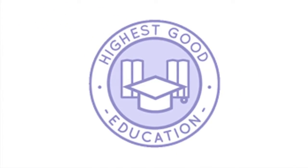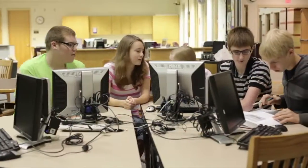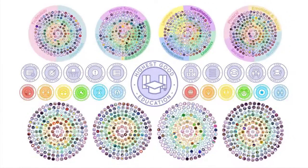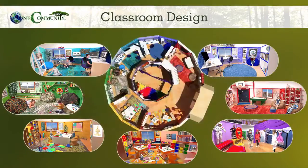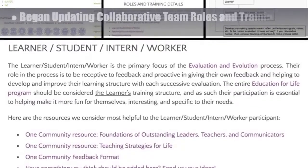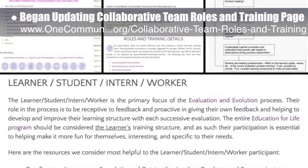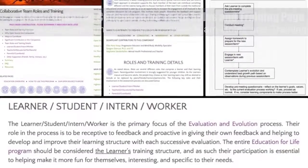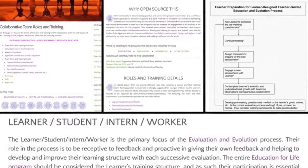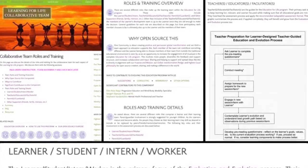One Community's approach to highest good education is designed for all age groups, adaptable to any schooling environment, inspiring and fun for all participants. It includes national standards, all subjects, lesson plans, teaching strategies, learning strategies and tools, classroom design, and more. This week the core team began rebuilding and adding all the missing content for the collaborative team roles and training page, so it will be as complete and comprehensive as all the other pages of the evaluation evolution component of the Learning for Life program. You can see some of this work here, and we'd say we're about 50% complete with this task.